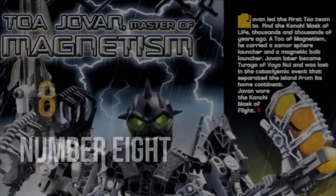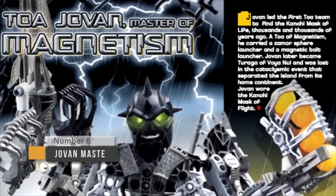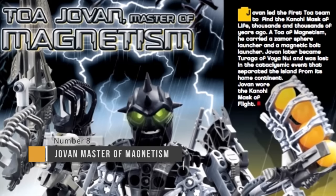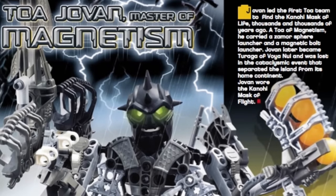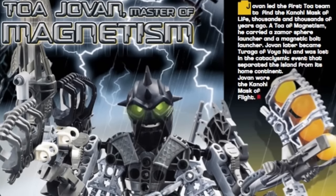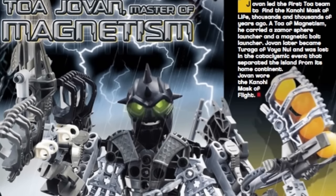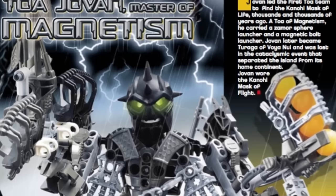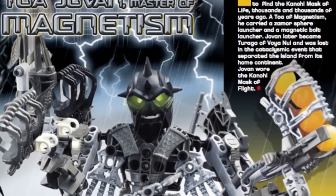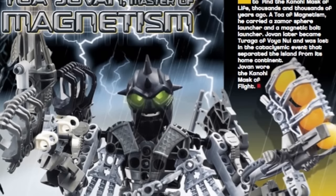At number eight, we have Toa Jovan, comprised of three Toa Inaika: Nuparu, Hali, and Huki. And unlike the Toa Kaida, this combo model doesn't really try to accomplish combining the three Toa together. Rather, it focuses completely on making a brand new character out of these three sets — kinda like the Pit War Tortoise, except this looks a bit cooler.